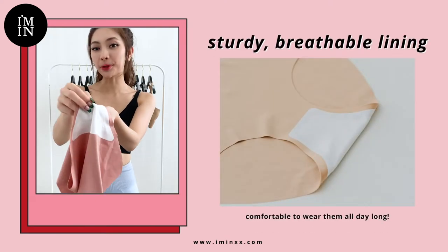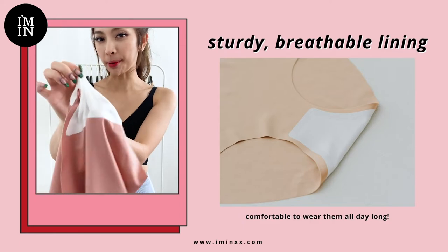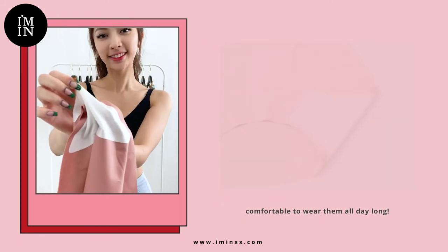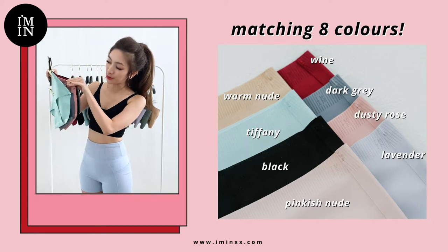These cheekies also come with breathable linings, as you can see here, and they're really sturdy and very comfortable too. The matching cheekies also come in the same 8 different gorgeous colours that match our new back bra.